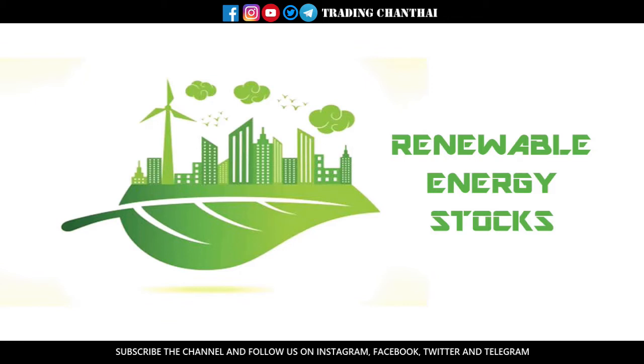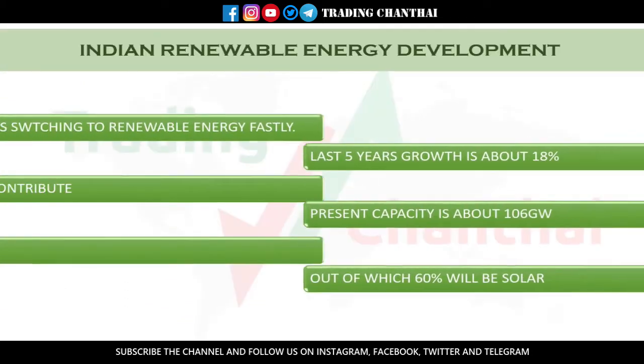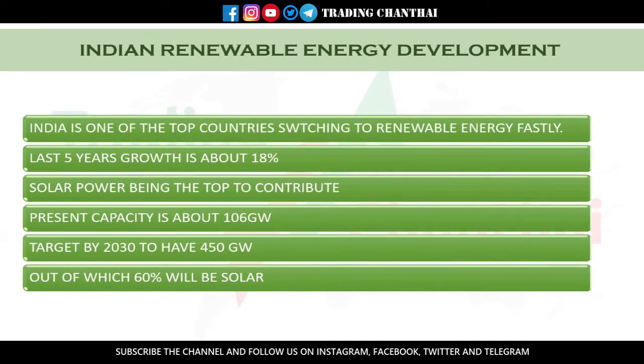We all know what renewable energy is — anything other than petroleum products, natural gas, coal, etc., that can generate power is called renewable energy. India is one of the top countries switching to renewable energy very rapidly. In the last five years we have grown about 18%, and we are mainly focusing on solar power.